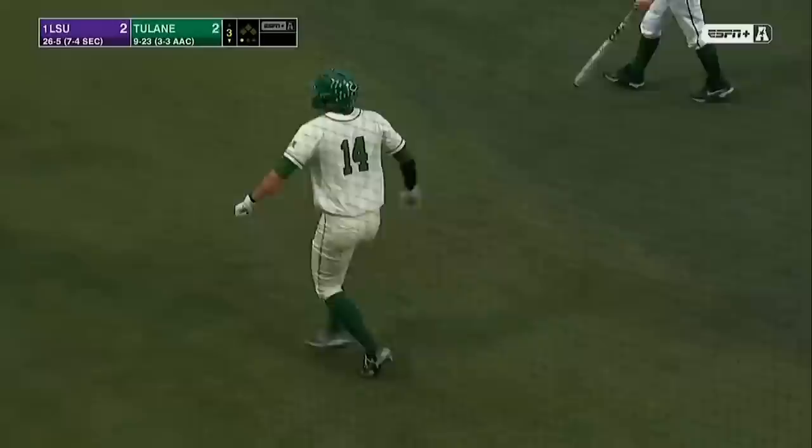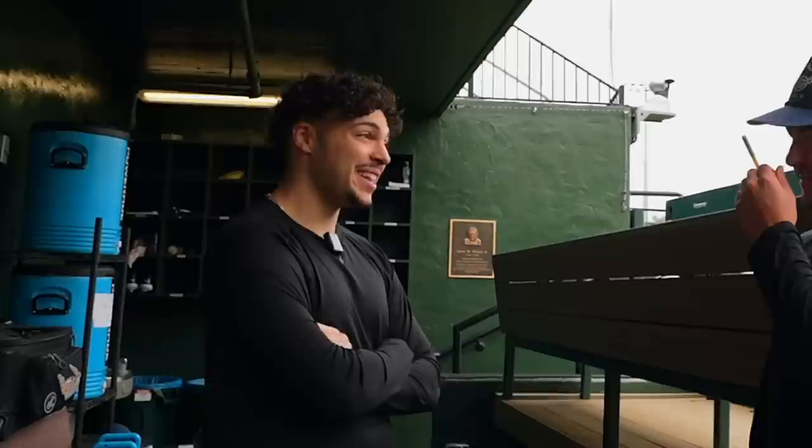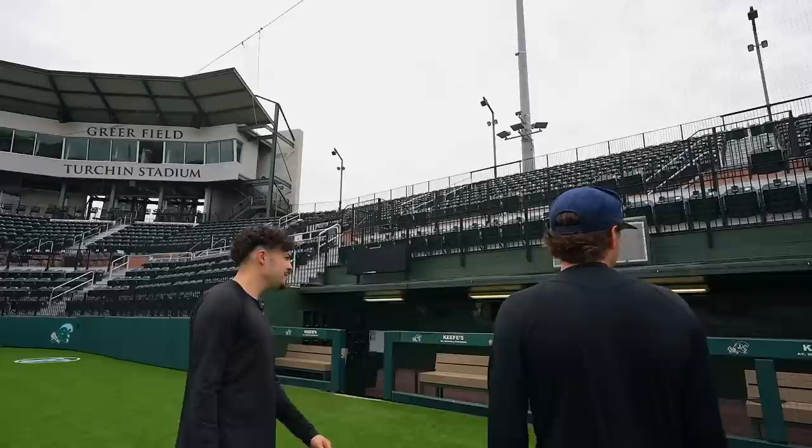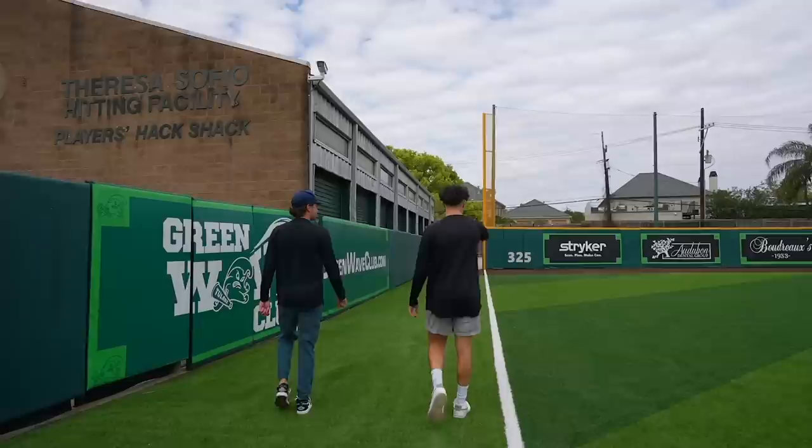The dugout is below field level so you're right in it. The turf was just put in this past winter — completely brand new. The scoreboard is tall and unique, and the press box gives an SEC feel, stacked up really high. Interestingly, the residential housing right outside the stadium walls is multi-million dollar homes.